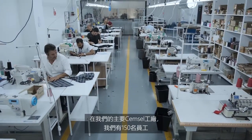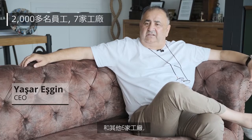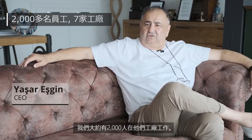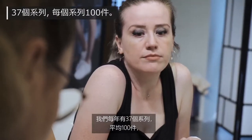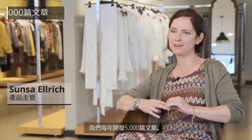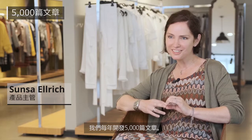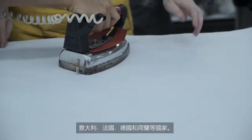There are 150 people in GEMSEL. There are 6 different products here, and there are 2,000 people this year. We have 37 collections a year with an average of 100 pieces, and we develop 5,000 articles a year.